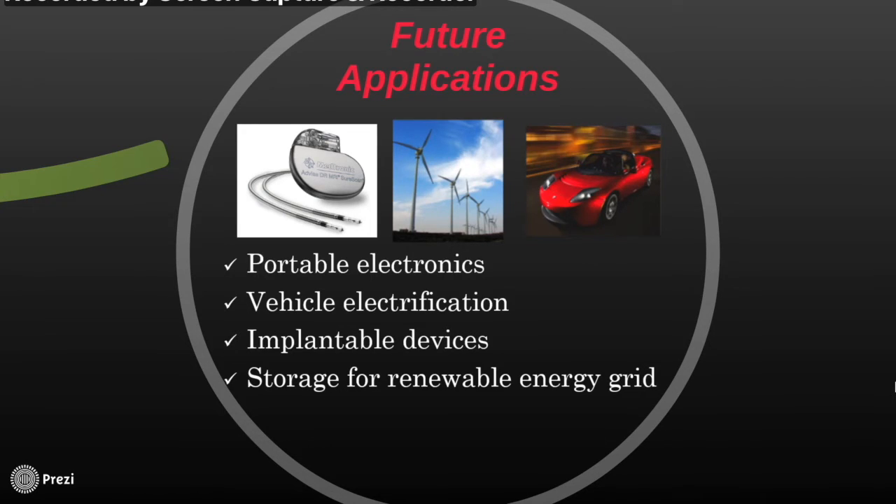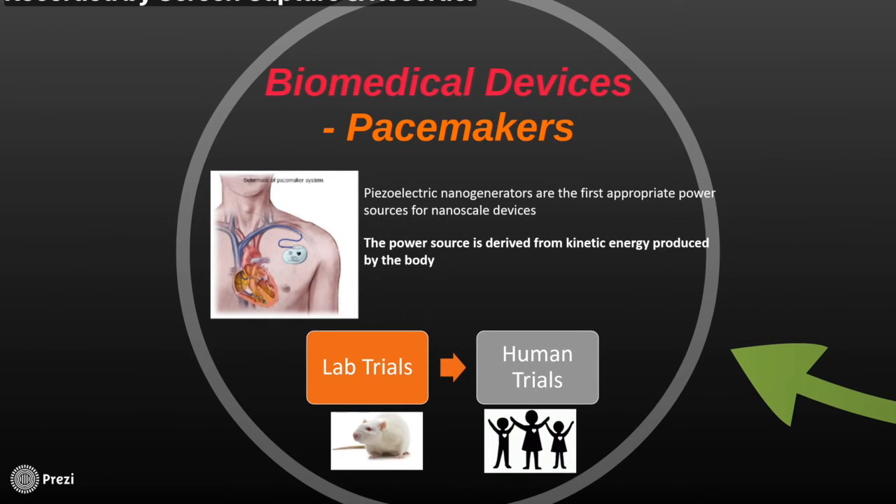Nanowires for batteries are also being introduced to the biomedical industry, for example in pacemakers. While implanted nanogenerators have been successfully tested in lab rats, human trials have not yet been conducted. The power source is derived from kinetic energy produced by the body. There are many benefits of using nanowires in batteries and pacemakers over traditional batteries — for example, traditional batteries use chemicals that would be toxic in the body. However, zinc oxide nanowires are biocompatible in the body. Also, the battery does not have to be changed, decreasing the amount of surgery needed.